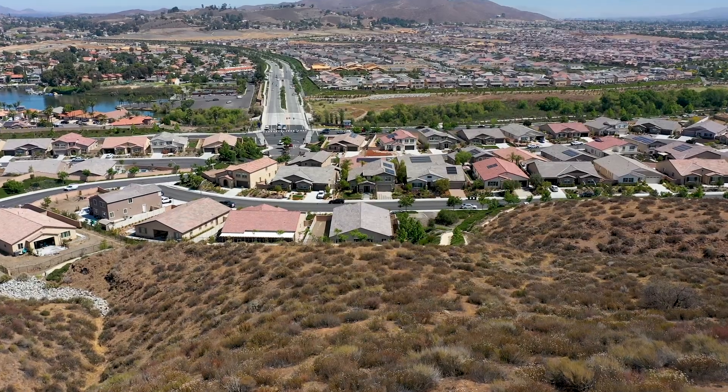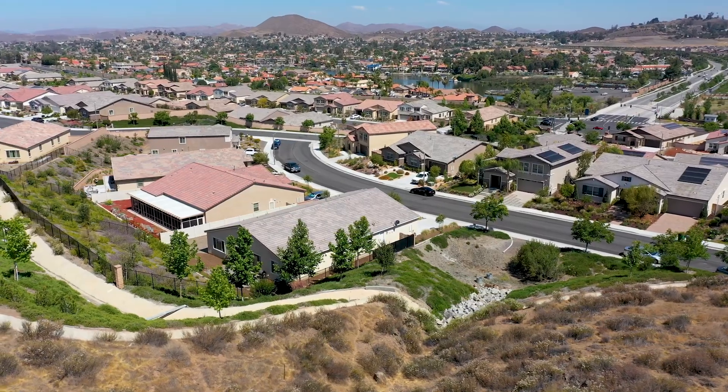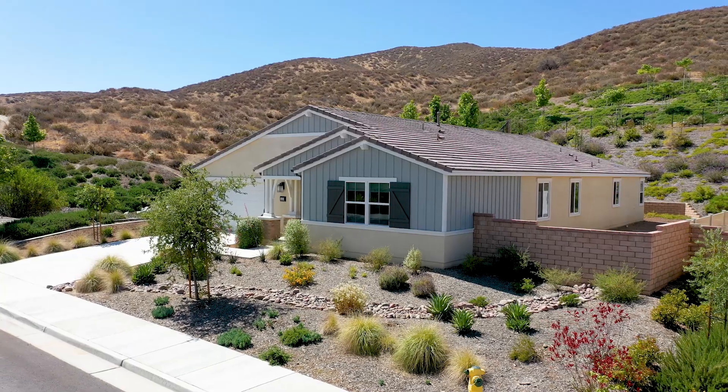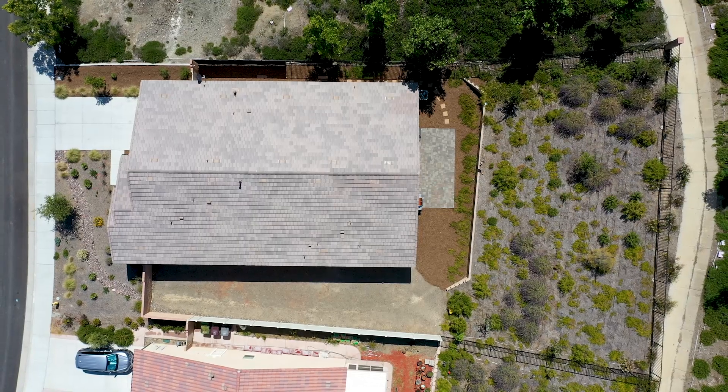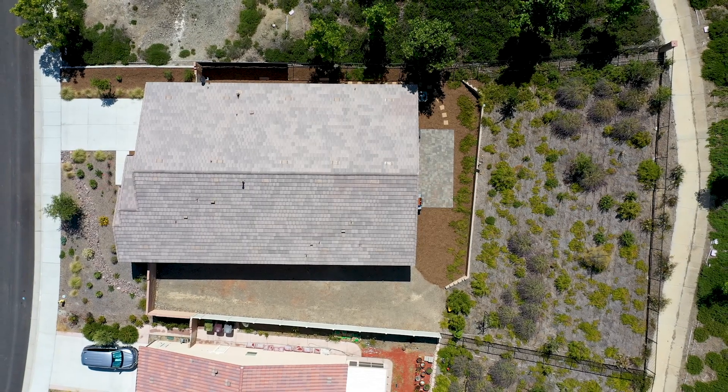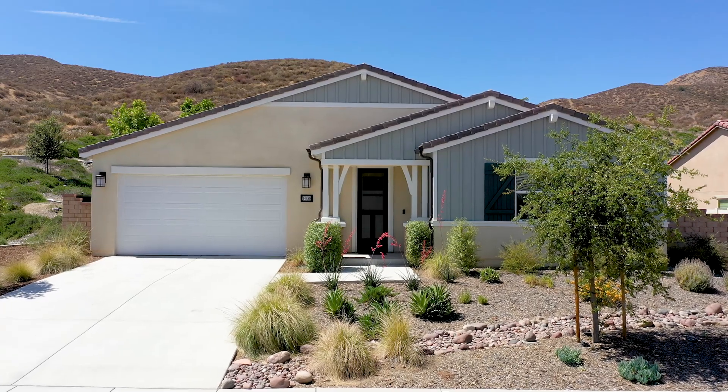Hi guys, I'm Jordana, your realtor, and I'm super excited to share with you my newest listing in the premier community of Audie Murphy Ranch in Menifee. I have a stunning single-story, four-bedroom, three-bath home, just about 3,000 square feet on a 13,000 square foot lot, and it is stunning. So come on in and check it out.